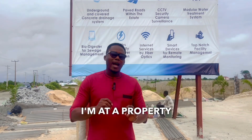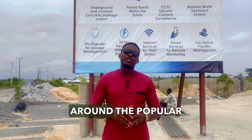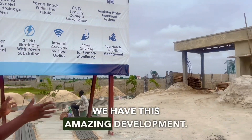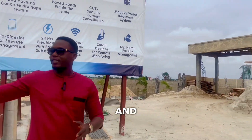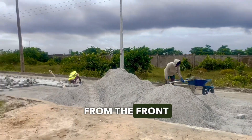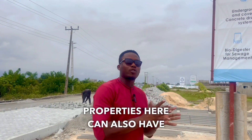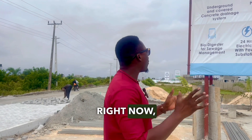As of today, I'm at a property located here in Sangotedo, just after Ajah, around the popular Monash Tree Road — off the road that leads to the biggest shop right in Lagos. Right here, we have this amazing fully serviced development. The road network is already under construction, and this road comes all the way from the front of the shop and leads all the way to the Atlantic Ocean, meaning property owners can enjoy a view of the Atlantic Ocean.